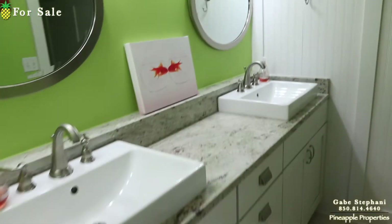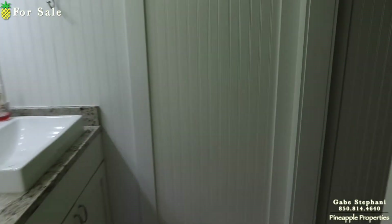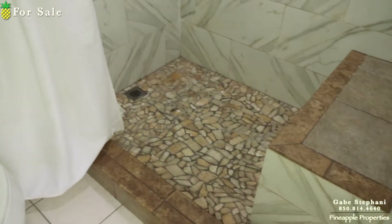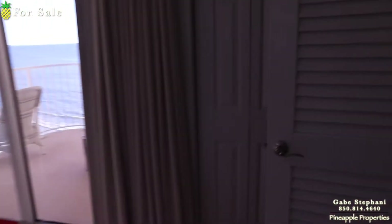Updated cabinetry, updated sinks, updated granite, and again that wainscoting beadboard. Walking into the bathroom — upgraded tile surround, upgraded complete shower right there, it's just beautiful. So that's bedroom number one, closet behind there.